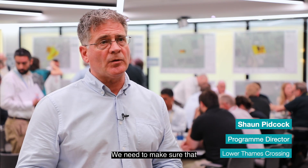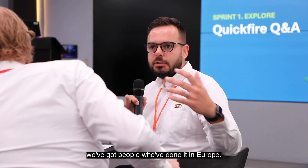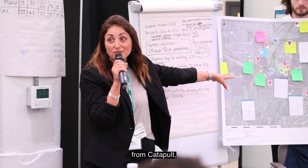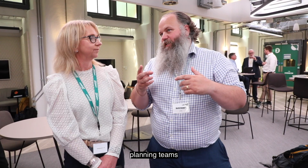We need to make sure that we can get energy to the electric vehicles and electric plant across the site. Today we've got the OEMs, we've got power supply people, we've got people who've done it in Europe. We've also got experts from Catapult and other industry experts alongside our tier twos and our construction planning teams to work out solutions and share knowledge.